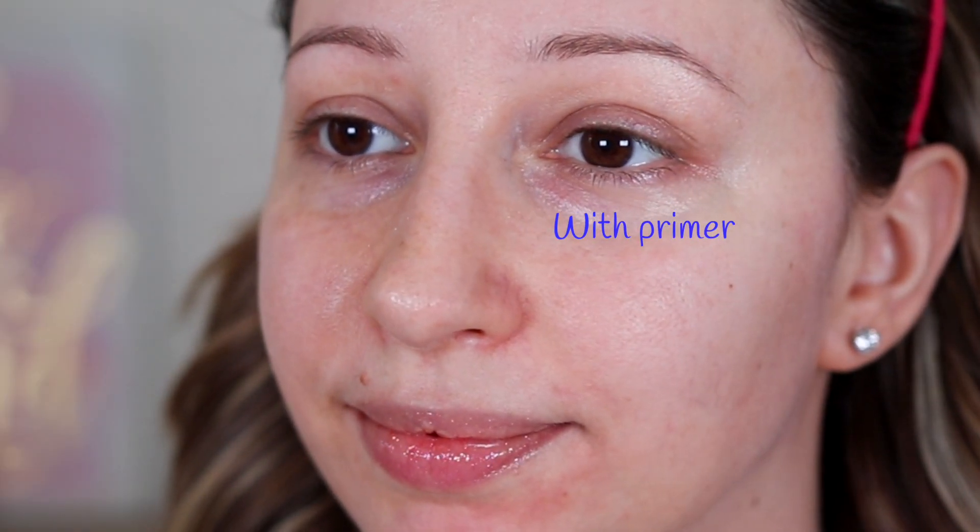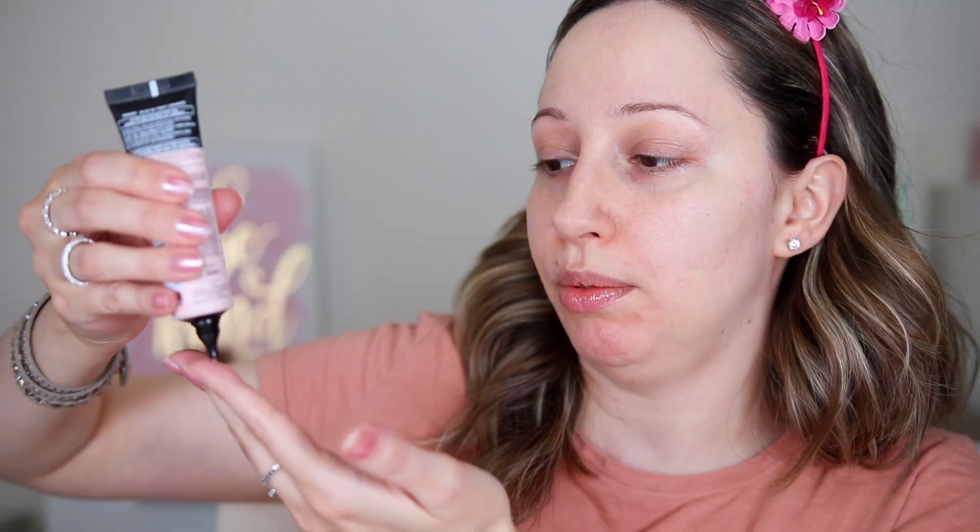It can definitely blur my cheeks and smooth fine lines — I'm so excited! It gives a soft matte finish and it's not tightening. By the way, I have dry skin. I'm going to add some on the neck because I'm adding the BB cream. Oh yes, it is definitely blurring and pore filling. It is also buildable — I'm loving it.